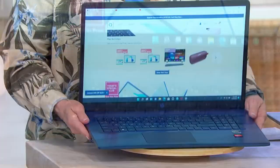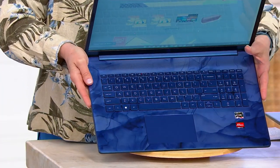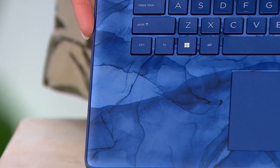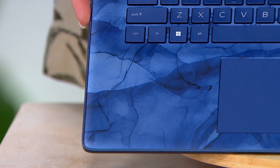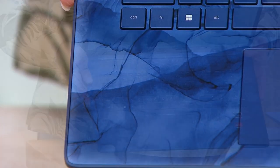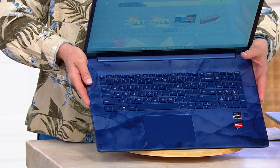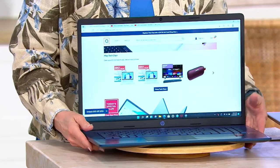I want to tell you something about this color. If you look at it, it's kind of like marbleized on the face of it. This is called Universal Blue — it is exclusive to QVC. But this is the last computer from HP that we are going to offer in Universal Blue. So if you want to get this Universal Blue, which is super cool, you want to get it today.